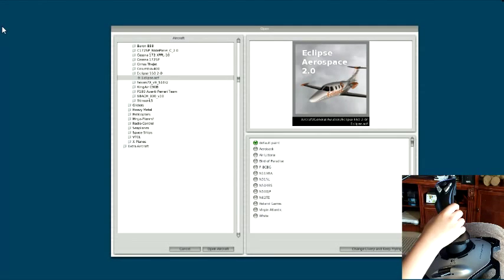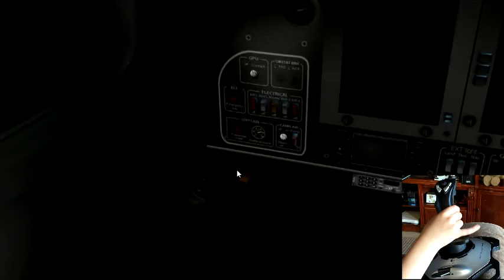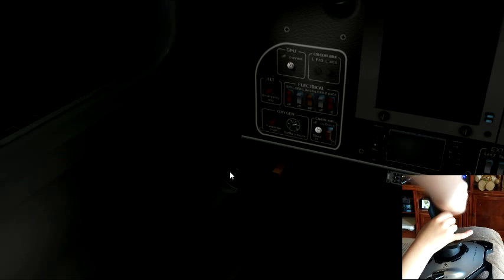Alright, we're back, and Fritz is in command today, and we are flying the Eclipse Aerospace 2.0. I really like this plane. Fritz, do you like this one? Yeah. And Fritz has started us — it's called cold and dark, Fritz. Do you know what cold and dark means? It means everything's off. Everything is off, and this thing actually — because this is all a 3D cockpit and it has even a door to open up in the back, which it's already open. So we need to close the door. So Fritz is going to start the airplane. I need the mouse. Oh, you need the mouse. Sorry.